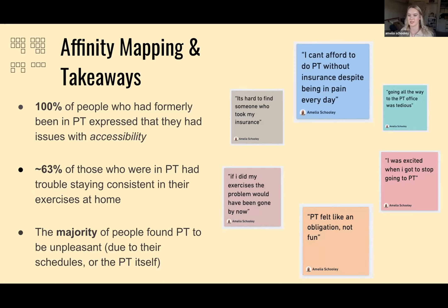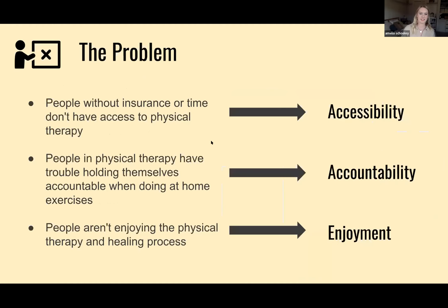The majority of people found PT to be unpleasant in general — quotes like 'I was excited when I got to stop going to PT' and 'PT felt like an obligation, not fun.' This led me to the problem: people who require physical therapy need a fun and accessible way to hold them accountable so they can effectively heal their injuries from home. Accessibility, accountability, and enjoyment were our three biggest pain points.